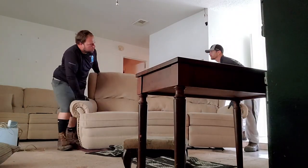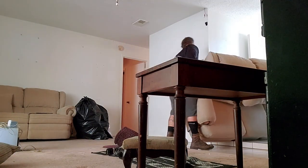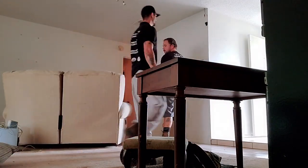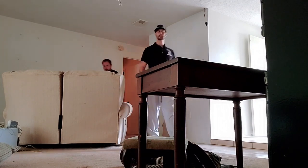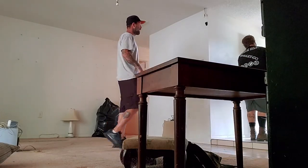In today's video we're going to talk about how to price those big junk removals and house clean-outs. There are a couple of different types of big junk removals and they can be kind of intimidating at times. This video is for newcomers — guys and gals that are new to the junk removal industry and just trying to figure out their pricing when they get to these big jobs, whether it's a whole house clean-out or a demo job.